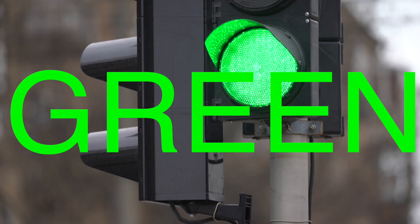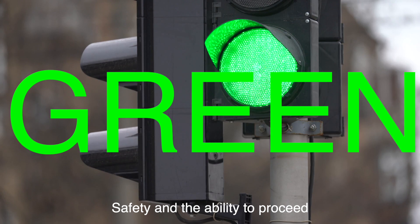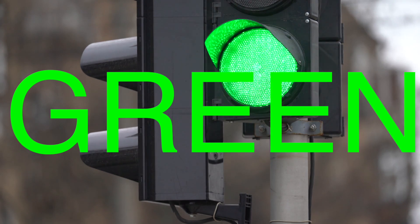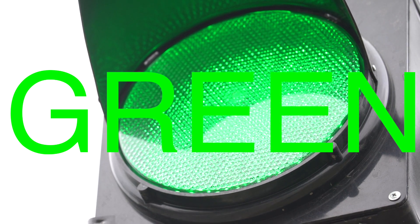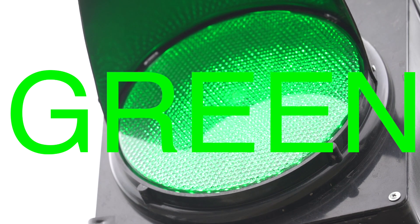Green, on the other hand, symbolizes safety and the ability to proceed. Historically, green has been associated with positive actions and environments, such as lush landscapes and growth. In the context of traffic lights, green encourages movement and signals that it is safe to proceed through the intersection.